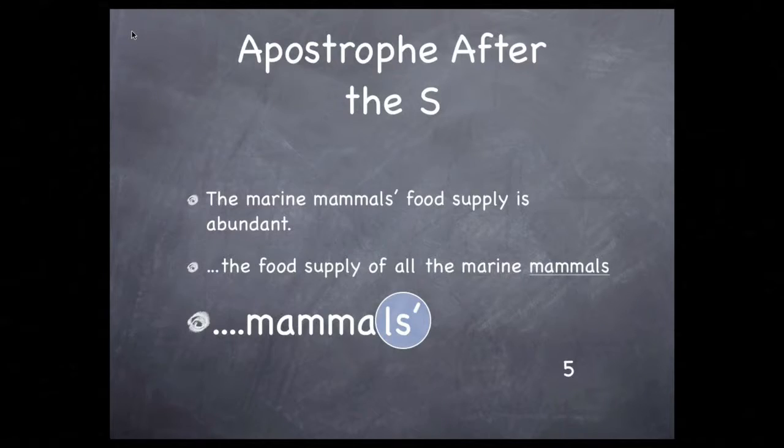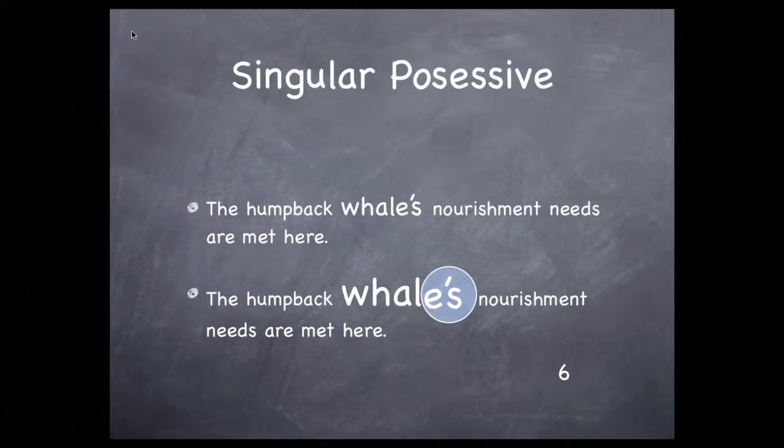Here's an example of an apostrophe after an S: In Alaska, the marine mammals' food supply is abundant. Since the word mammals is plural, ending in an S, the apostrophe comes after the S. It's more common to see it used with a singular noun written before the possessive S. For example: A humpback whale's nourishment needs are abundantly met here.